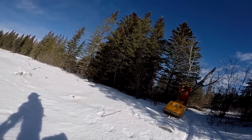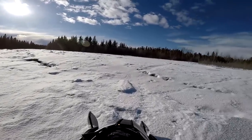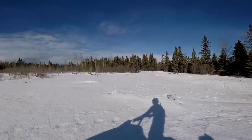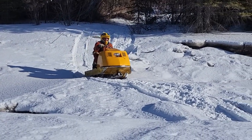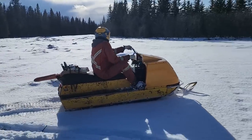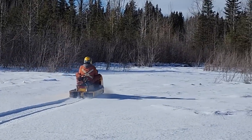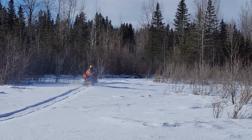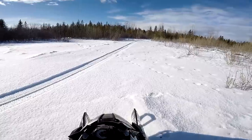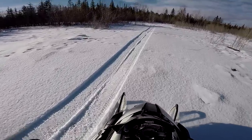We'll see you next time. He's yelling something at me, I'm just going to go. Yeah, that thing rips. He doesn't know what to do with his legs on that thing either. Oh my god, that's hilarious. Let's keep up with him. Look at these tracks — have you guys ever seen snowmobile tracks like that before?